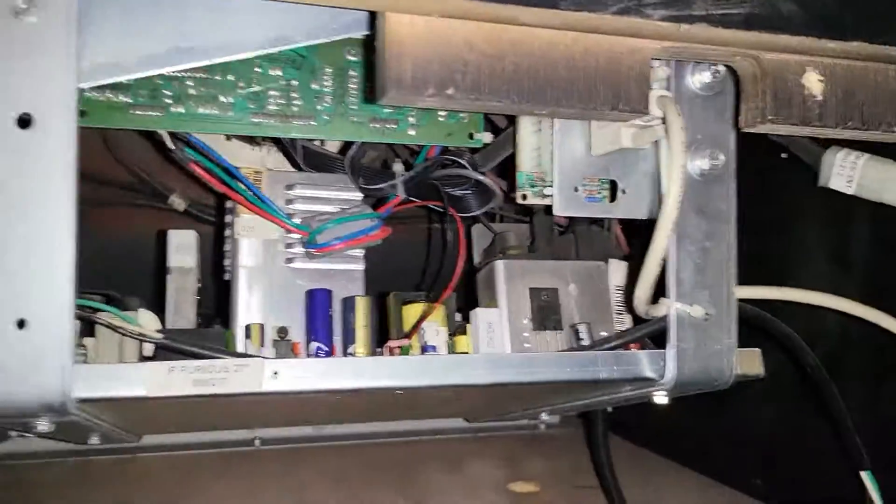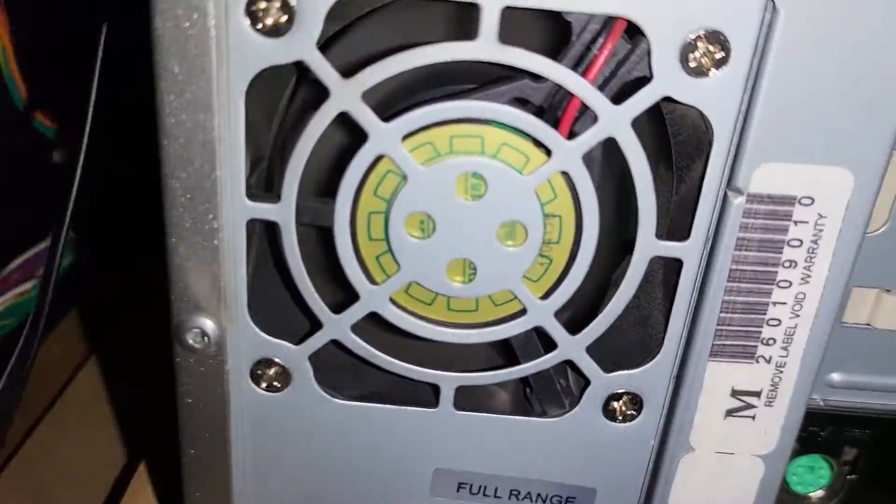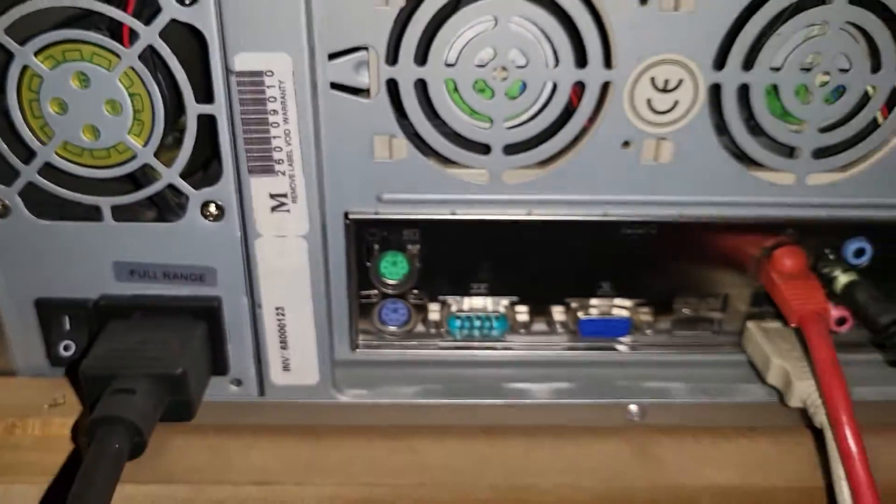Let's take a look at the back. Monitor complete. Computer, set the fan spinning — fan spinning. So the computer's on.